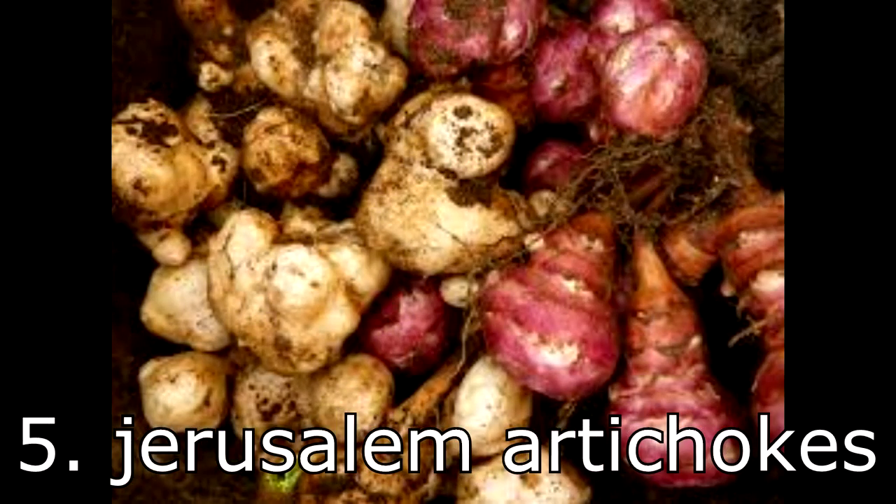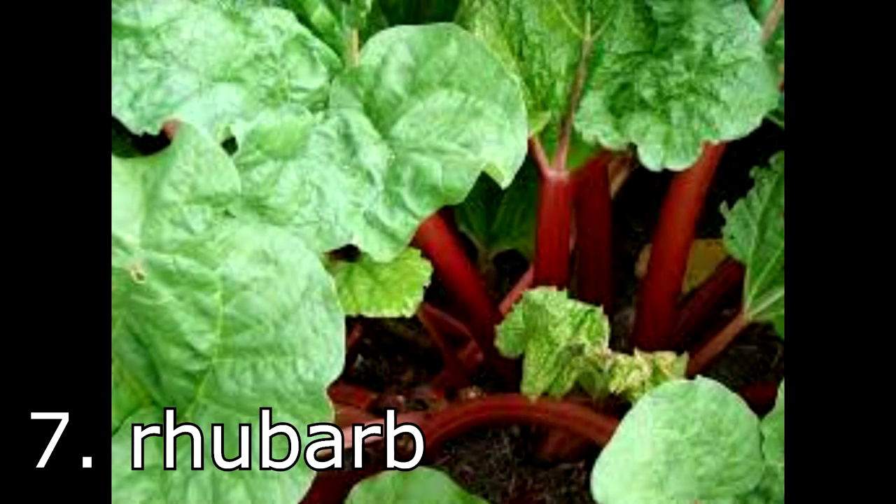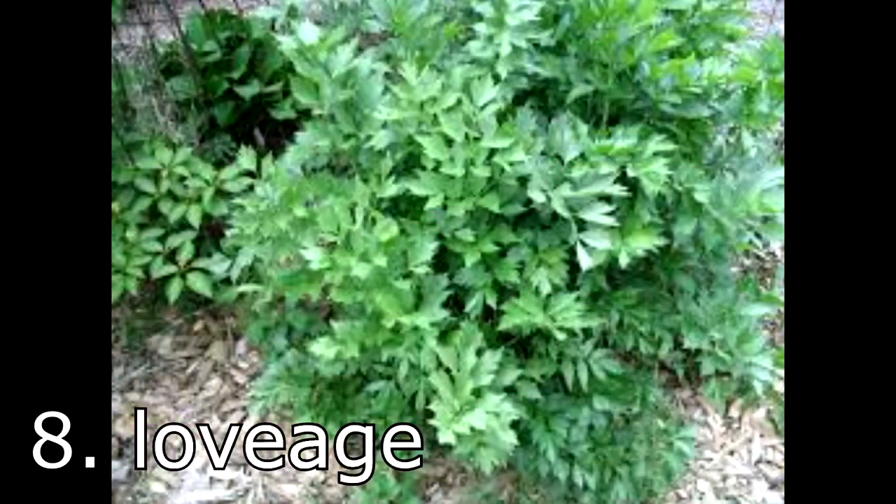Also if you'd like to share what perennial vegetables and herbs you grow in your area, please leave a comment and I'll compile a list of everyone's input in the description below.